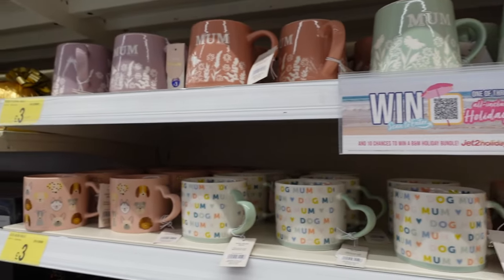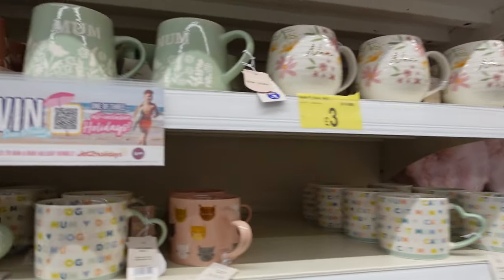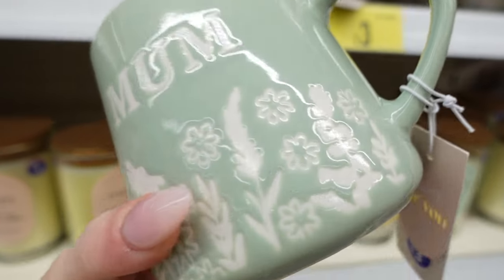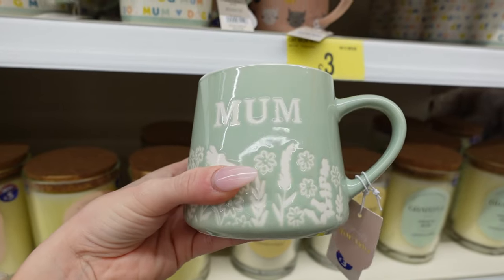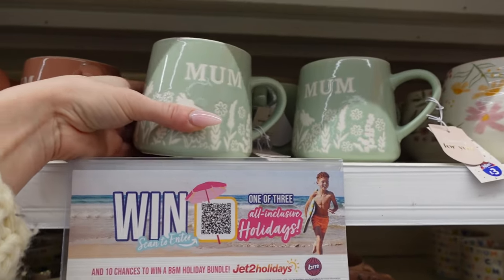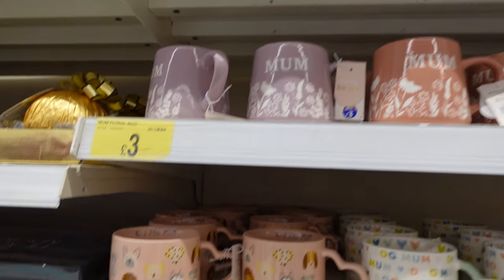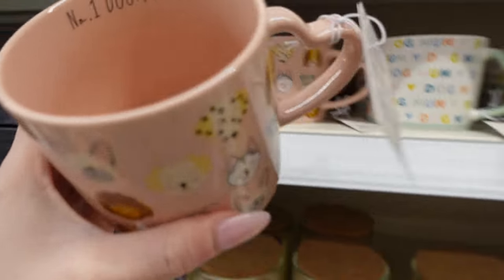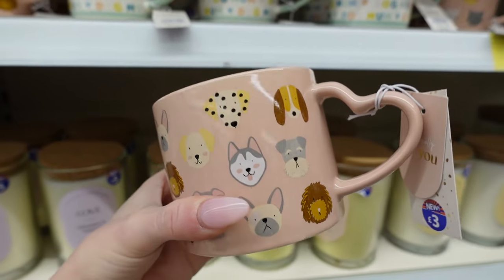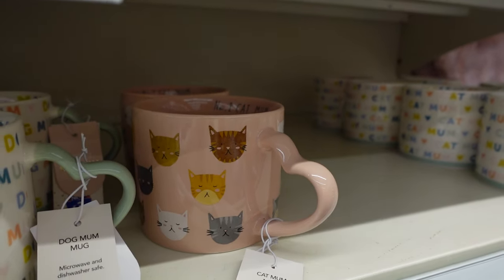They've got the nicest little Mother's Day section. I wouldn't usually look in here for Mother's Day, but how pretty are these mugs? I feel like they're already in a box shape which makes them look a little bit more expensive. These are only £3 and they come in a really nice pale green and pink. And how cute are these? There's a dog mum one — hint hint — just how cute is that? And they've also got little cat mum ones as well.